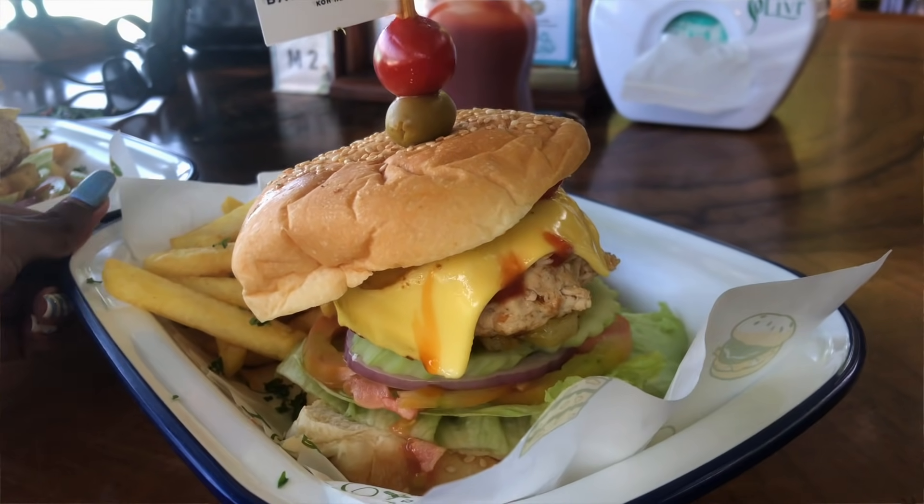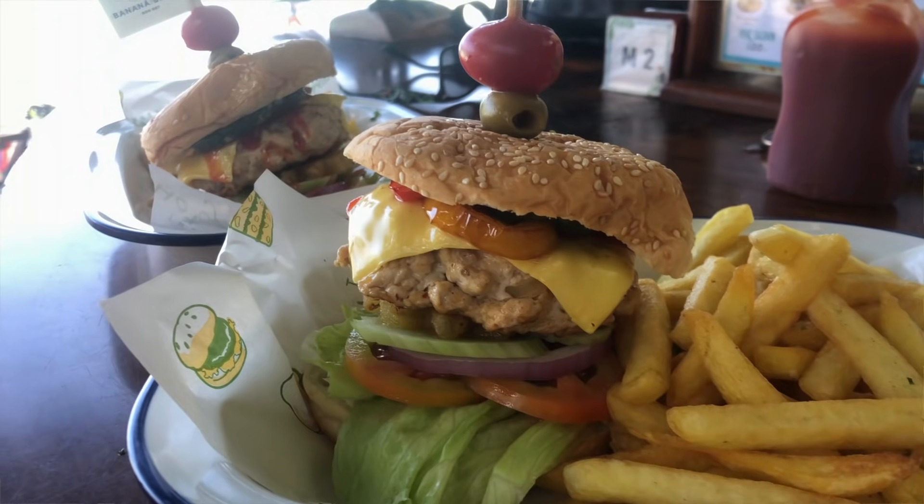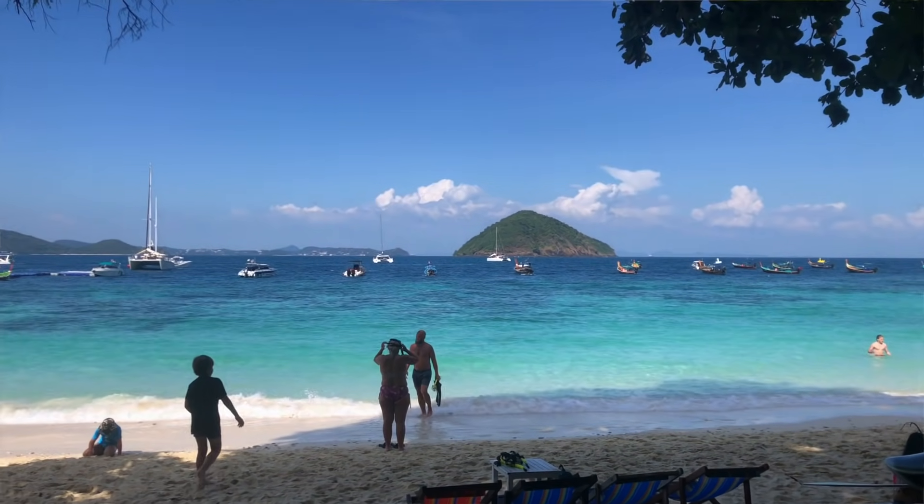We've just sat down to eat our giant burgers — they look so good. I'm so happy to have a burger. Nothing beats having some nice lunch on this beautiful beach overlooking the ocean. This has been such an unreal day. We're going to eat these and then just carry on swimming and enjoying the island life.